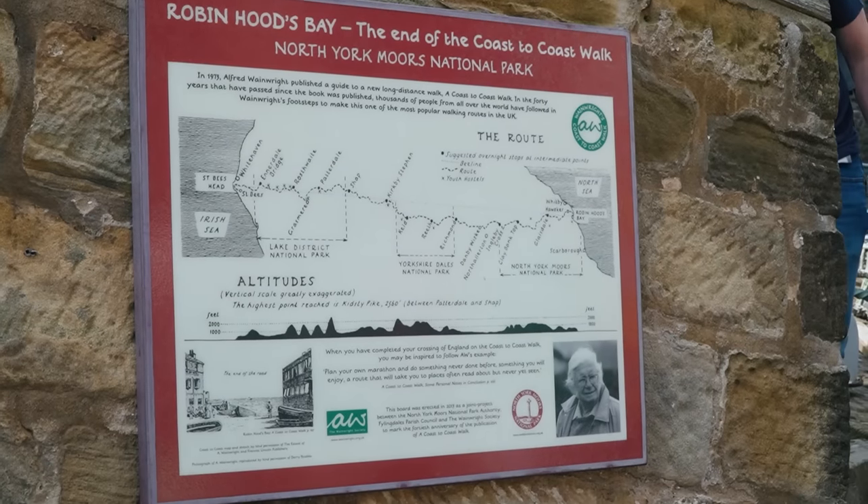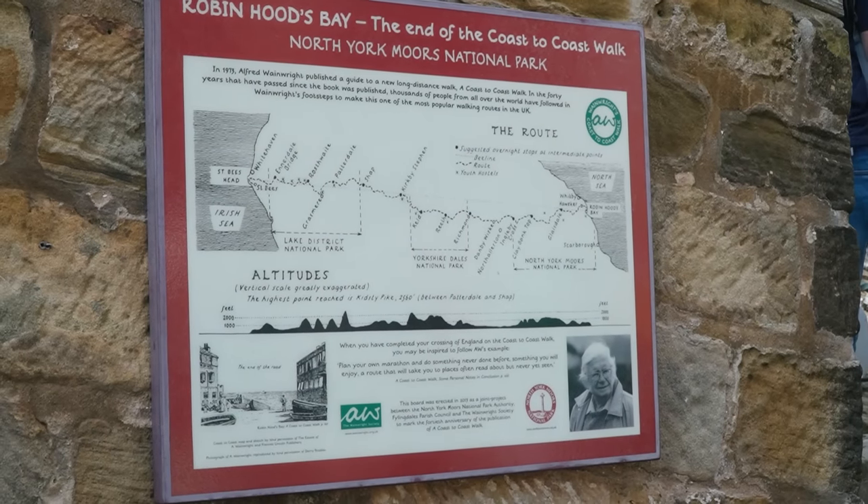I'm not sure where the coast-to-coast walk starts, but I did see some patches and t-shirts at one of the stores we walked past that had the beginning and the end on it. Interesting. Gotta love England for having miles and miles of footpaths all over the place.